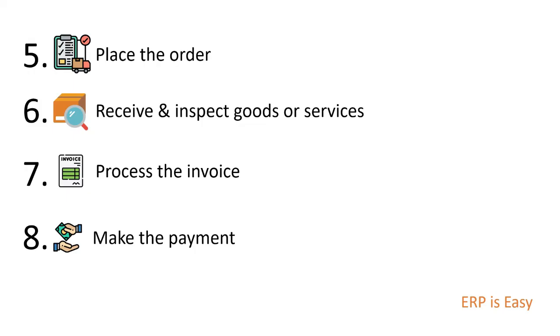And finally, make the payment. The final step is to make the payment. This might involve issuing a cheque, transferring funds electronically, or using a procurement card.